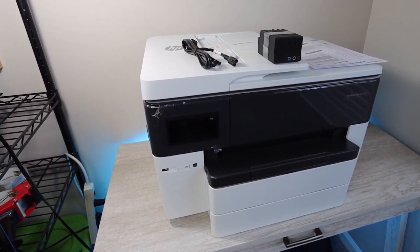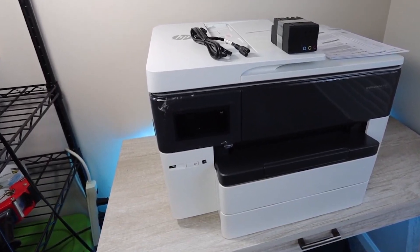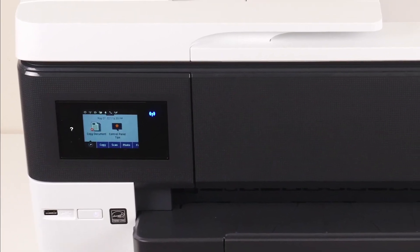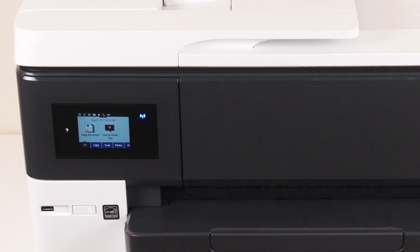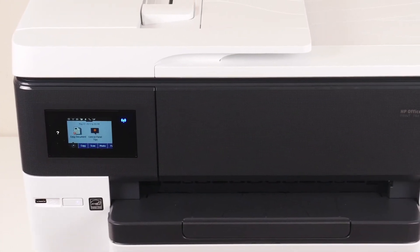Plus, it can connect via Wi-Fi Direct, so there will be no issue printing from your phone or tablet with the app available too. The touchscreen makes navigating more accessible than ever before. The HP OfficeJet Pro 7740 is ideal for architects and photographers who want high-quality media without spending more.